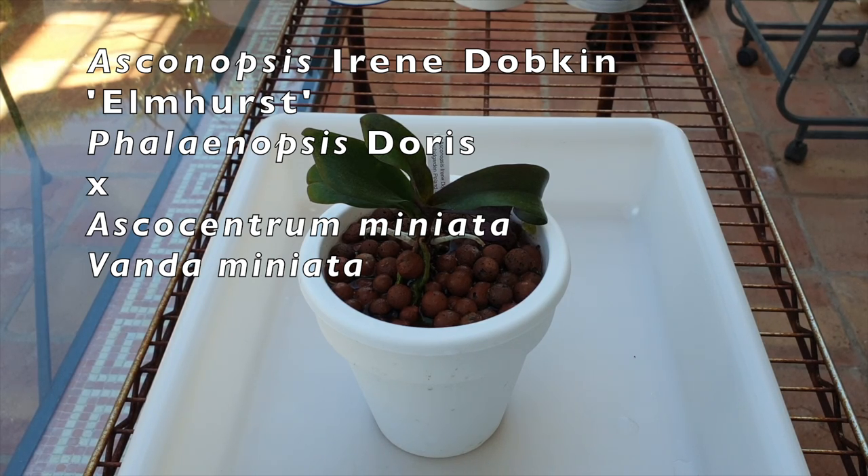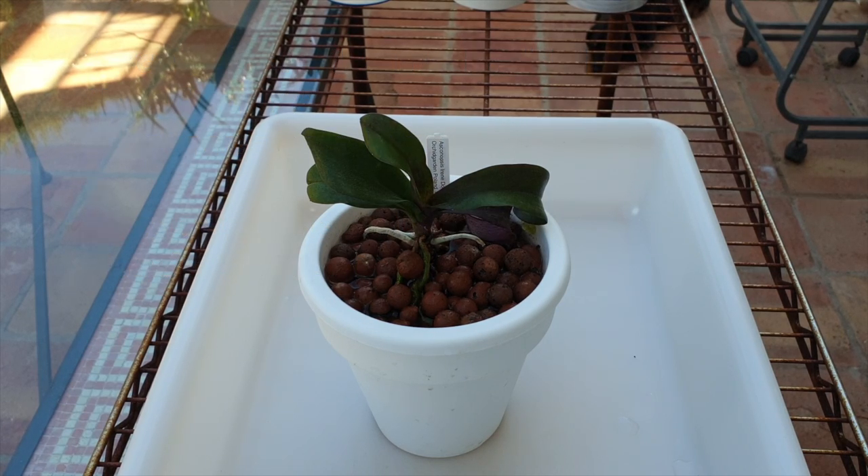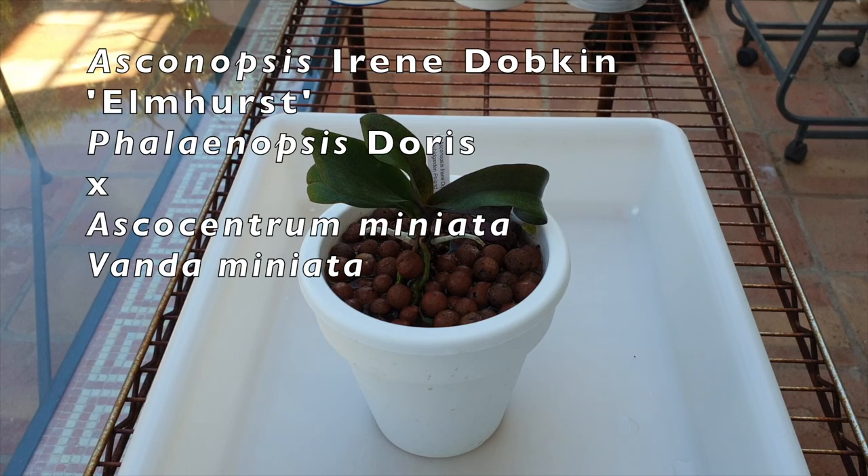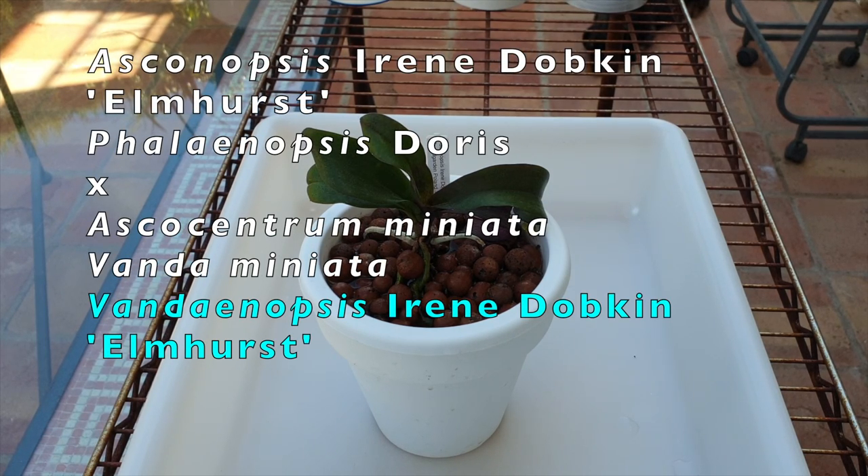Not only did I not get the Dendrobium helvigianum I had ordered — yes, I know, completely similar plants — but there's also been a name change. Ascocentrums have been reclassified as Vandas, so my Ascocentrum ampullathea is now Vanda ampullathea. So what do we call this orchid now? It's not an Ascanopsis anymore — it is called Vandaenopsis Irene Dobkin Elmhurst. What a mess of names.